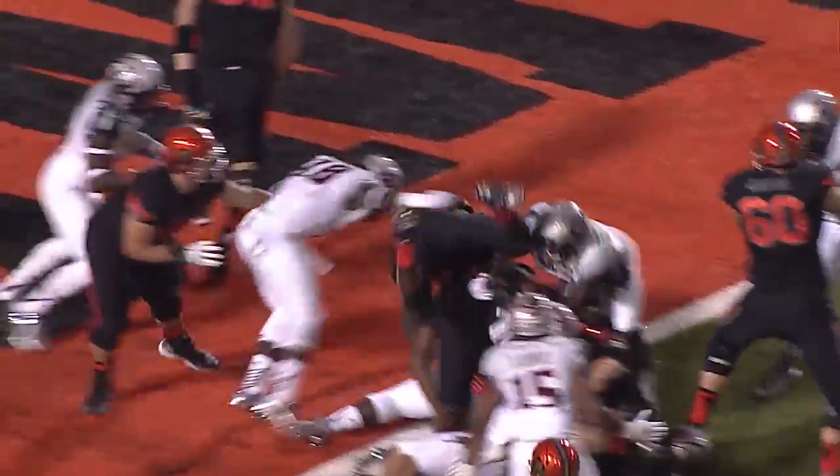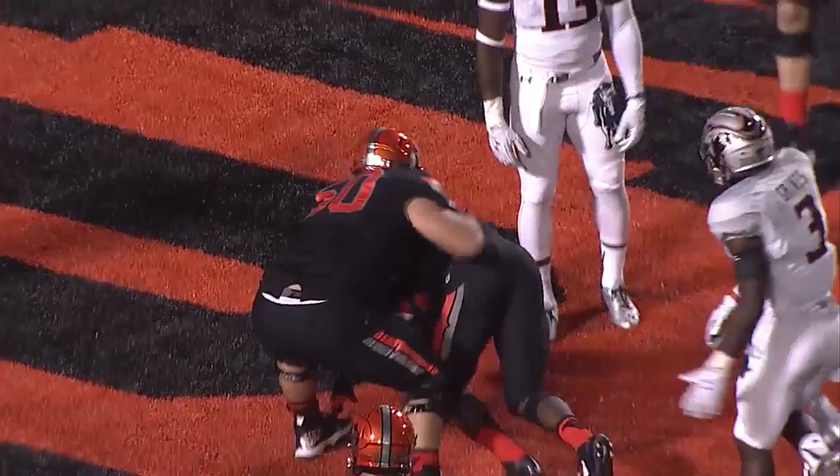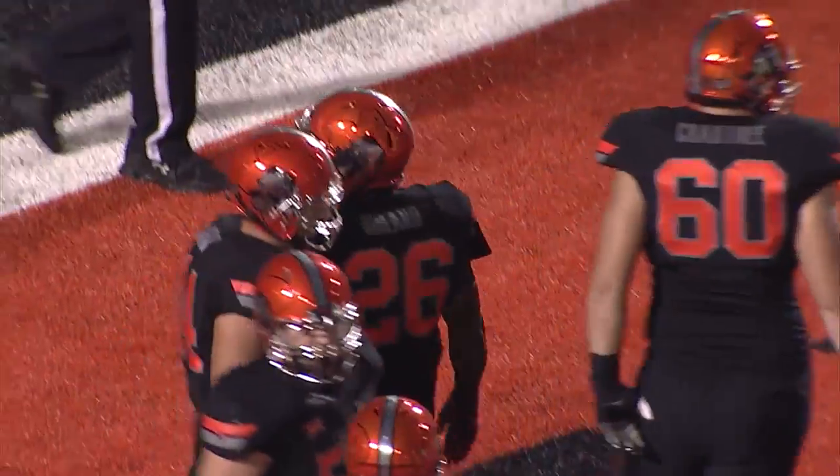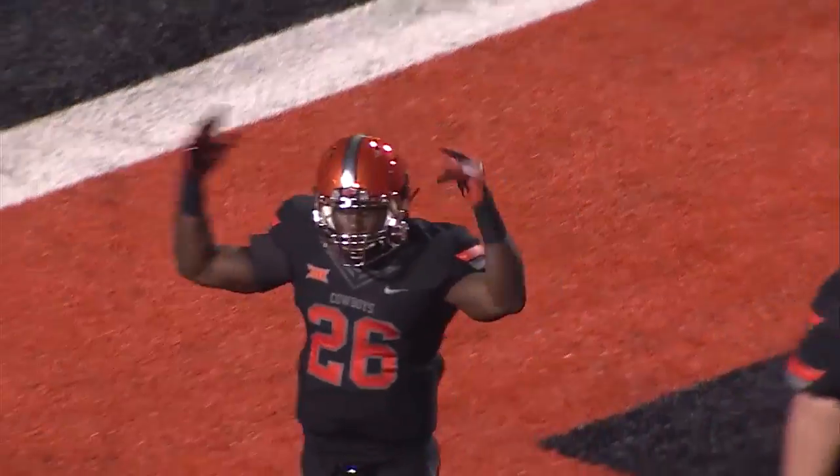Cowboys are in the Case IH red zone on first and goal, handoff to Rowland, and he catapults into the end zone! Pistols firing, touchdown Oklahoma State, Desmond Rowland!